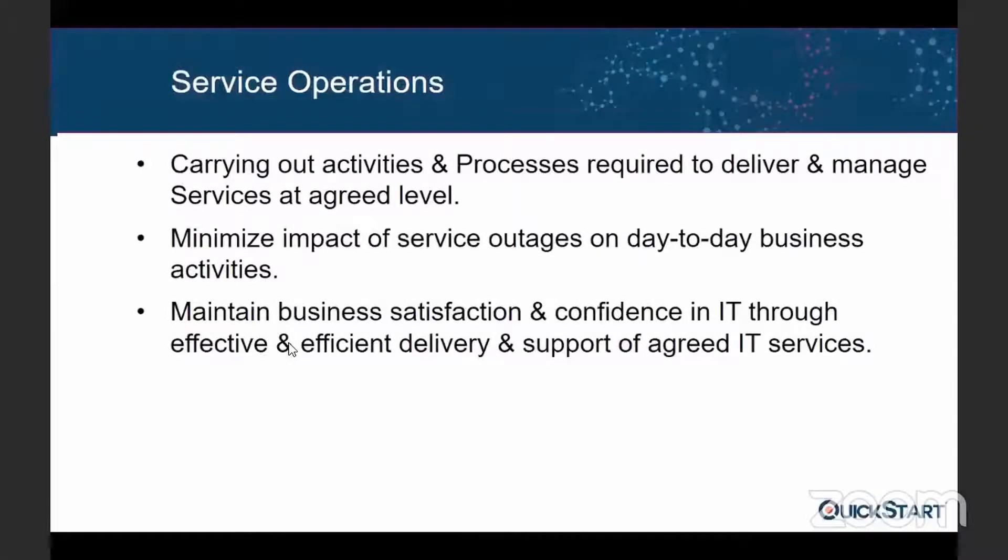Now that you have deployed services into the transition stage successfully, what is next? The fourth stage of the service lifecycle is about service operations. So what is service operations? Now the service is already hosted and already operational.